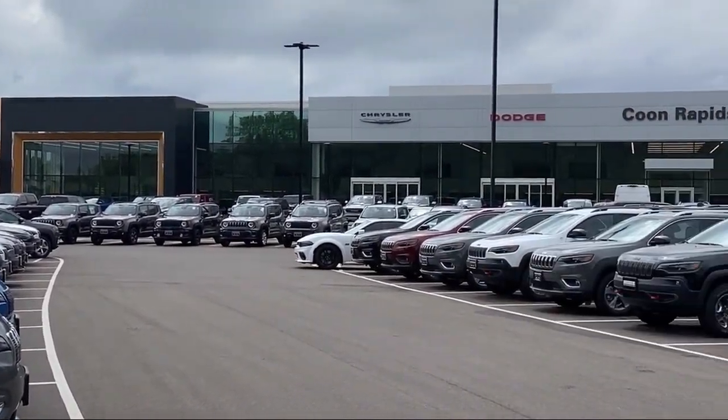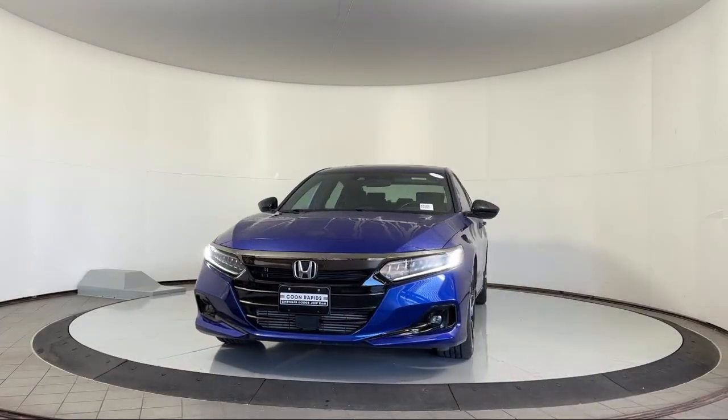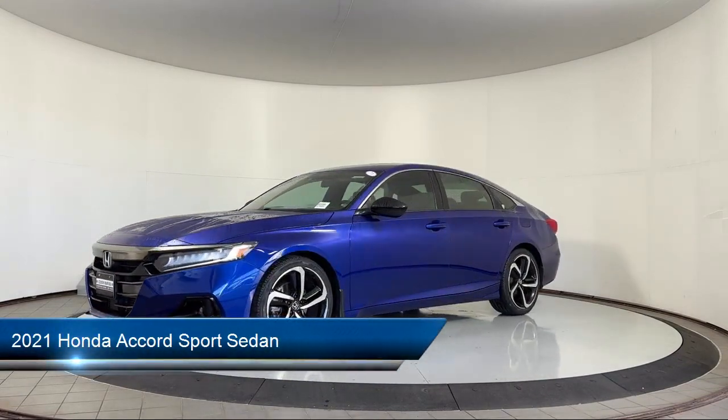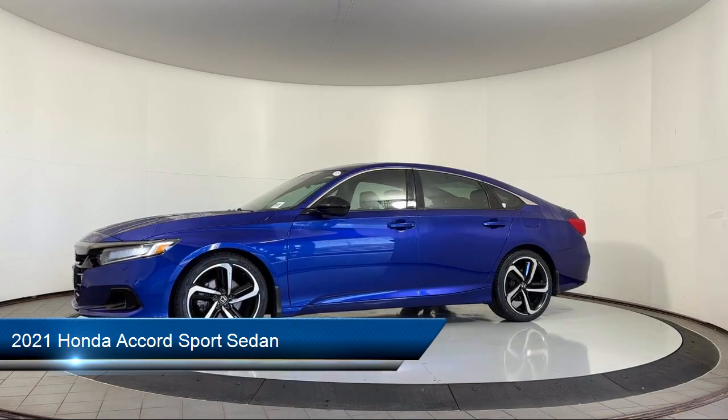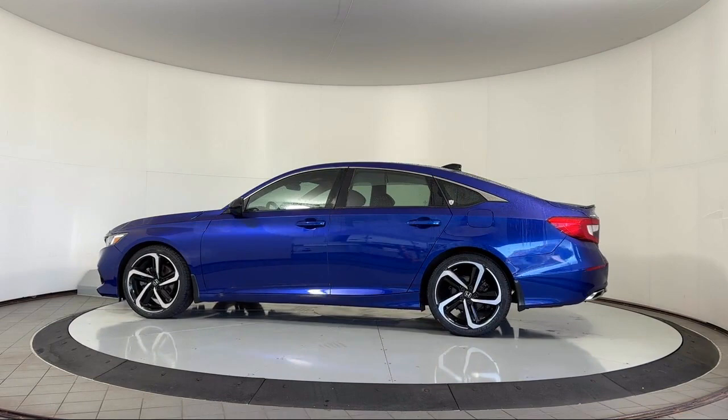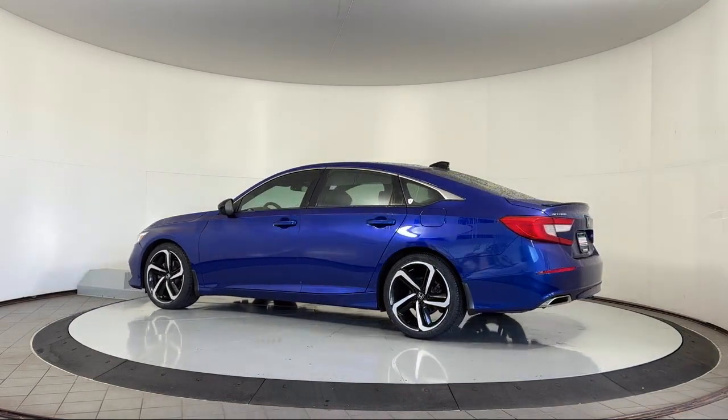Welcome to Kuhn Rapids Chrysler Dodge Jeep Ram, and here's a look at another one of our great vehicles in inventory. It comes equipped with Lane Departure Warning System, Rear View Camera, Leather Steering Wheel with Auto Tilt-Away, Keyless Entry, and Apple CarPlay and Android Auto.